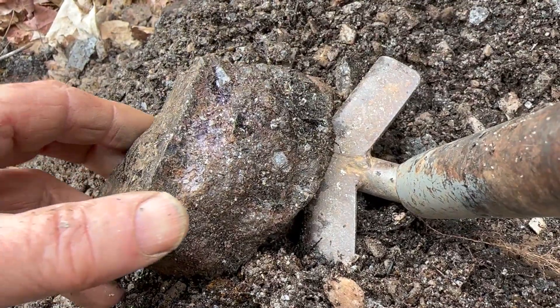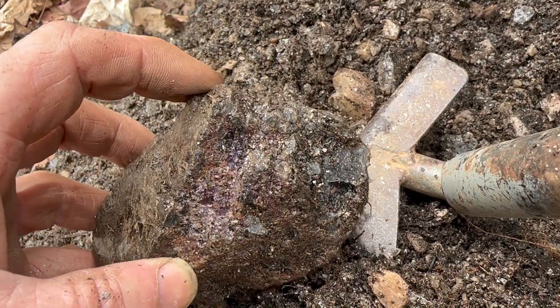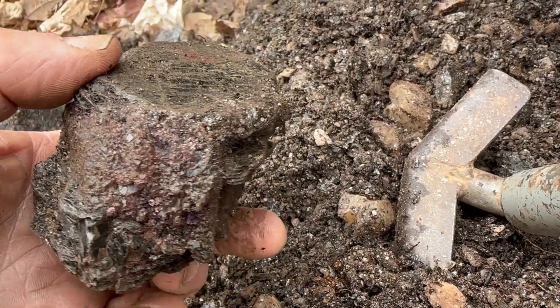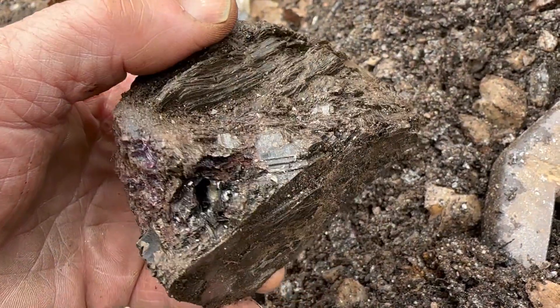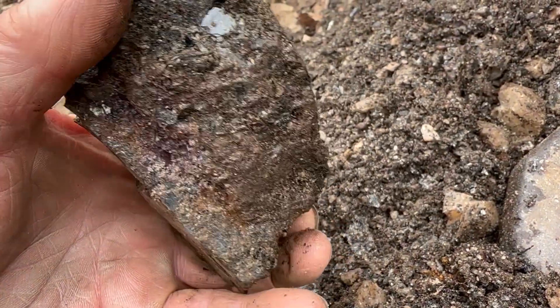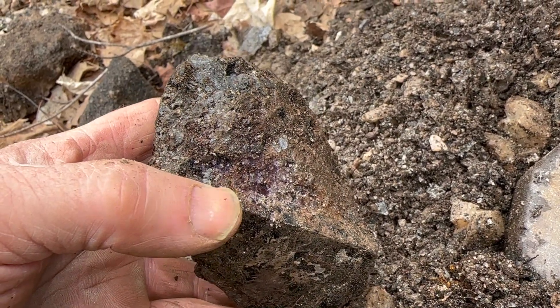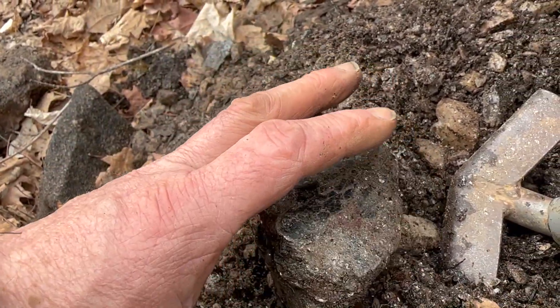Here's my secret find. I find this kind of interesting — see the purple right in here? It's mostly a mica rock. See the mica? For me that's special. I've seen it in calcite but never in mica. So I'm keeping that one — it's heavy, but it's worthwhile taking home.